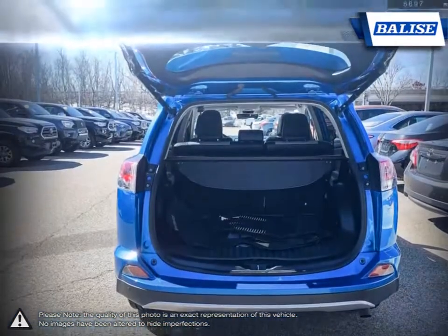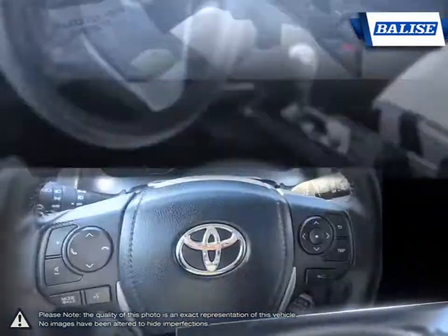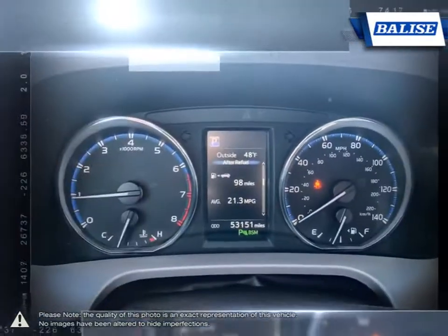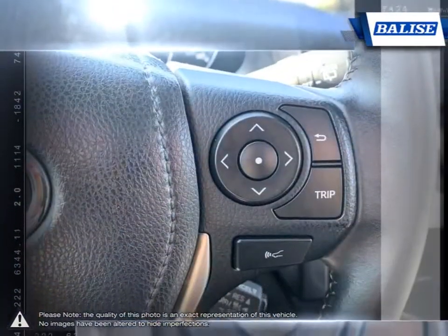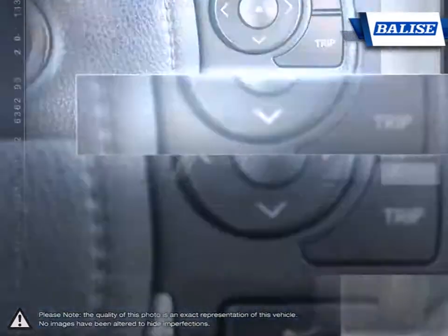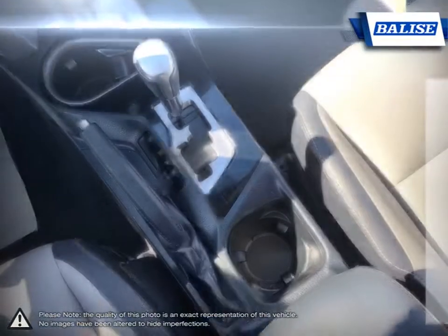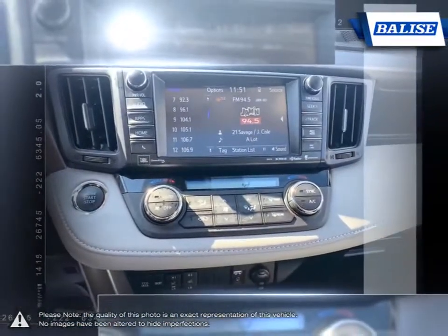At Belize Toyota of Warwick, we offer drivers from across Rhode Island and Massachusetts the newest Toyota models, reliable used cars, and everyday low price auto services. Thanks to the power of the Belize Group, we are able to cater to the specific needs of our unique community and customer. The vehicles we sell and the customer service we provide is what sets Belize Toyota of Warwick apart from the rest.